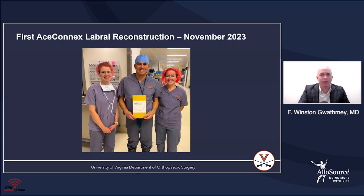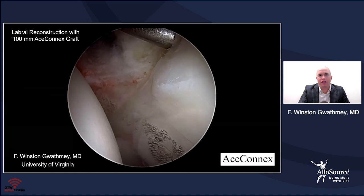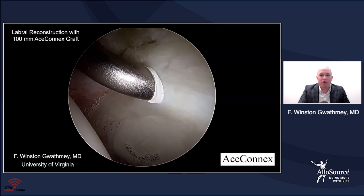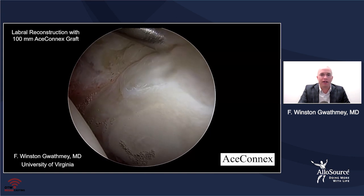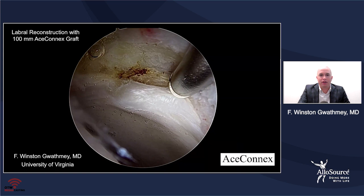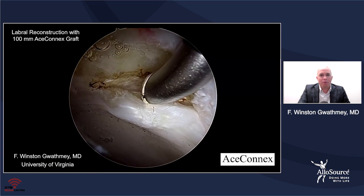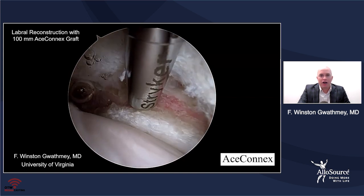I did my first AceConnex labral reconstruction in November 2023. The team from Allosource came to see it in person, including the person who actually stitched the graft. This is a video showing that very first case — a 25-year-old female with a hypoplastic labrum. As you probe this labrum, there's basically no labral bulk whatsoever. My concern in fixing it primarily is that I won't have much labral tissue to work with. As I peel the labrum off the rim, I also realize it has some ossification within it and not a lot of labral compliance — so I worry it would be insufficient to create the seal. Here we've taken out the entire native labrum.